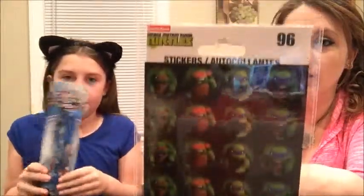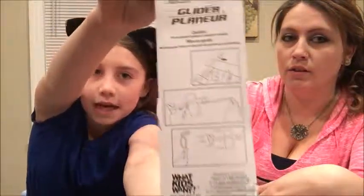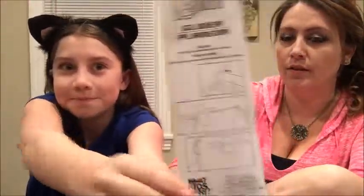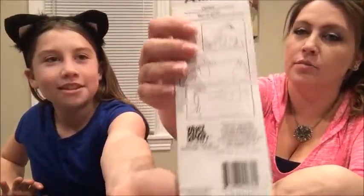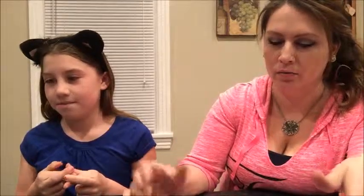We also got Ninja Turtle stickers — the pack comes with 96 stickers, almost 100! And an Avengers glider plane that you assemble yourself. The back shows you how to build it — it's pretty cool. Everything should fit in the stocking since the pieces are pretty flat.